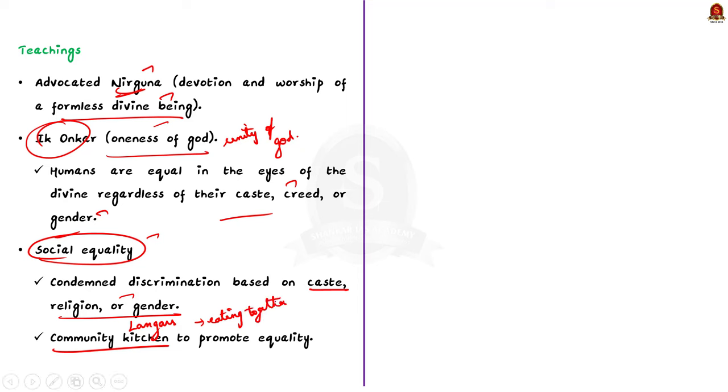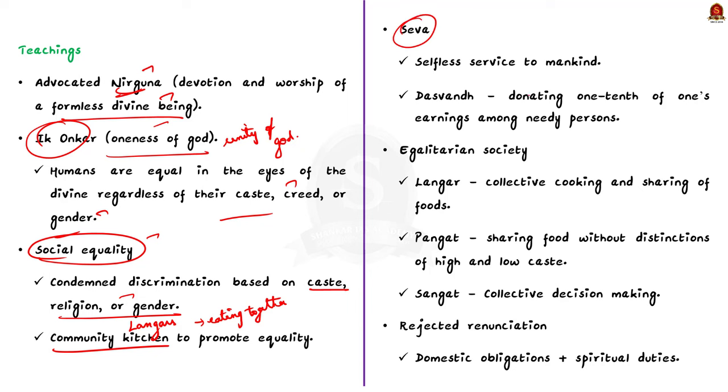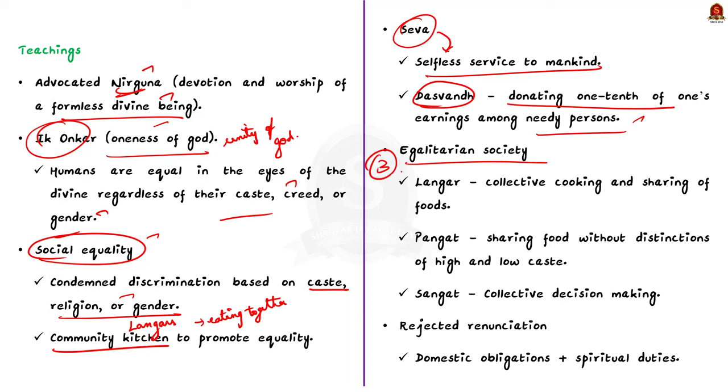Guru Nanak promoted the concept of Seva — the selfless service to mankind — which is central to the teaching of Sikhism. He advocated the concept of Daswant, donating one-tenth of one's earnings to needy persons. He also proposed three innovative social institutions to create an egalitarian society: Langar — collective cooking and sharing of food; Pangat — partaking food without distinctions of high and low caste; and Sangat — collective decision making. Finally, he rejected renunciation, advocating a way of life that allowed for discharge of both domestic and spiritual duties.